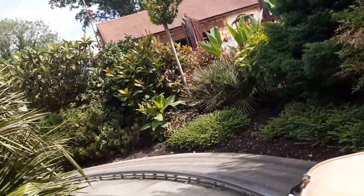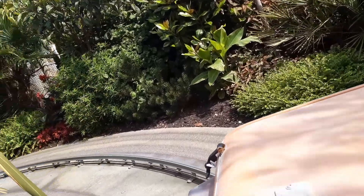Whoa! Did you hear that? Crikey! That sounded nice and close.